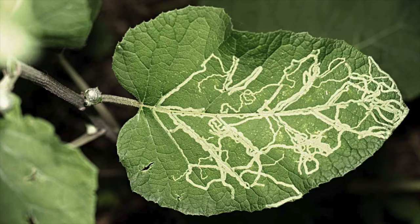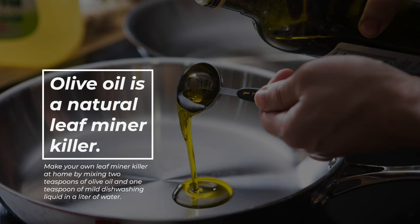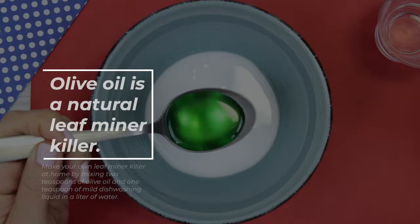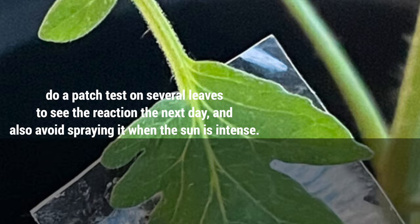Leaf miners eat the tissue of the foliage and cause ugly white marks. If unattended, they can cause severe damage to the leaves. Olive oil is a natural leaf miner killer. Make your own leaf miner killer at home by mixing 2 teaspoons of olive oil and 1 teaspoon of mild dishwashing liquid in a liter of water. Transfer it into a spray bottle. Shake well and mist on the affected areas of the plant. Before spraying, do a patch test on several leaves to see the reaction the next day, and avoid spraying when the sun is intense.